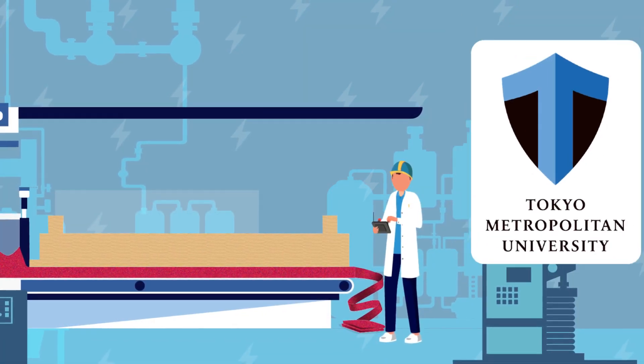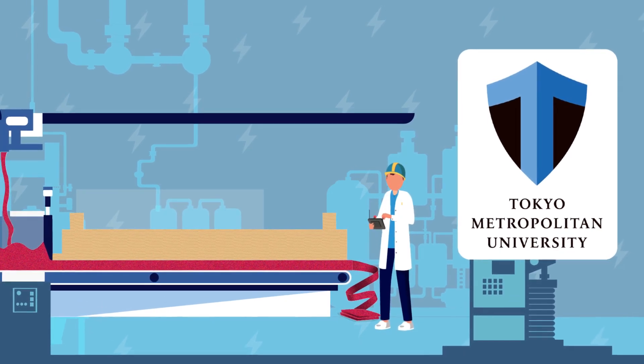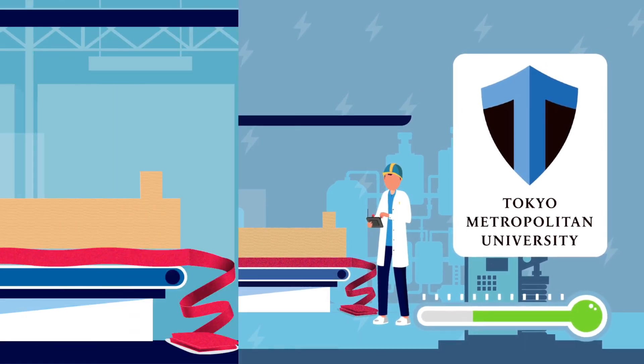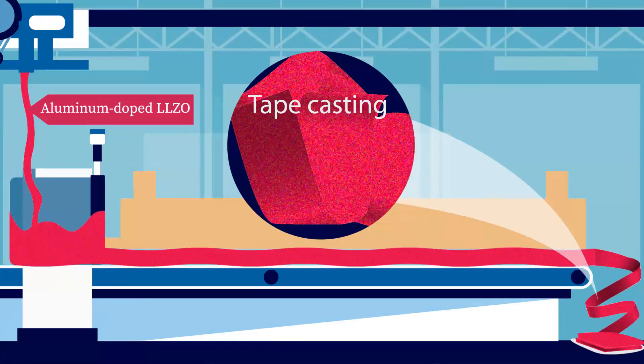Recently, scientists from Tokyo Metropolitan University developed a method to synthesize a solid electrolyte at room temperature. They used a sheet-making method called tape casting to turn aluminum-doped LLZO slurry into a flexible sheet.